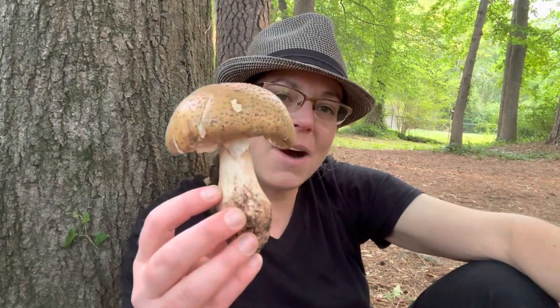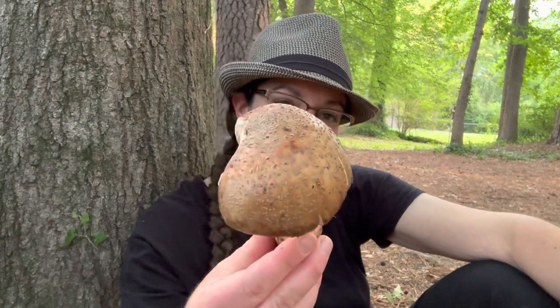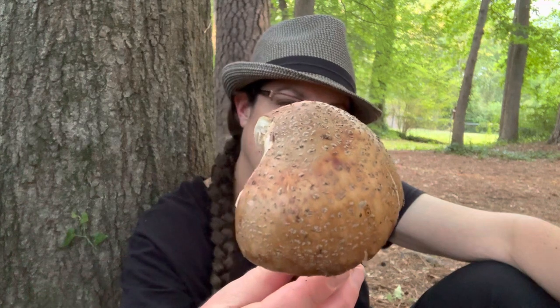Hey mushroom nerds, it's Anna McHugh. I'm kicking off my 2023 wild mushroom season with this beautiful specimen of the blusher.